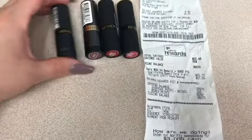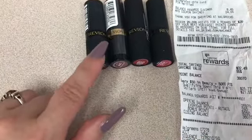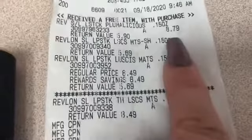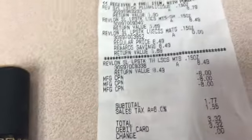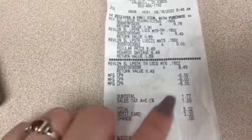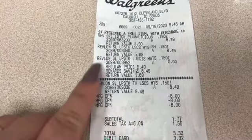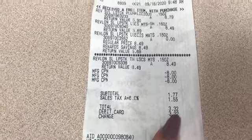My next transaction was four of the Revlon matte lipsticks. These are around $8.49 to $8.79 each. They're buy two get one free, so I got four of them and paid for one extra. I used three of the Revlon $8 off coupons, which brought my total down to $1.77, and after tax it was $3.32, which I paid out of pocket.